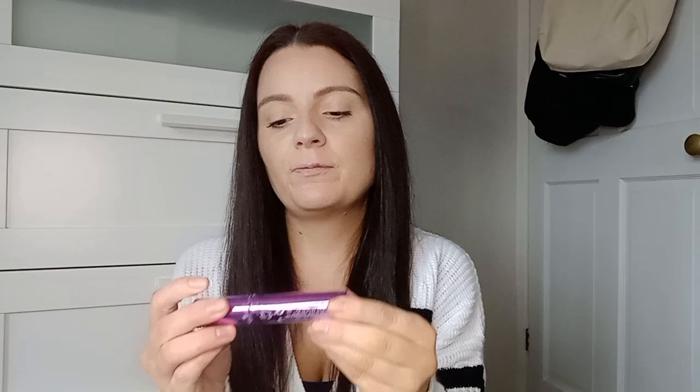Next I picked up this mascara — it's also a dupe for something, though I haven't done my homework. I have used it before and I know it's good. It's the So Extra Mascara, and it was £2.50. It's a really good mascara — very dark, with a fat wand. If you prefer a thinner wand this might not be for you, but people are raving about this all over Instagram, so definitely check it out if you need a new mascara.